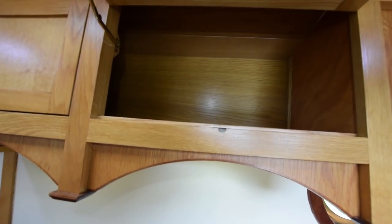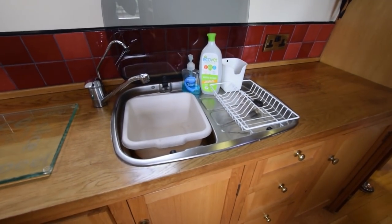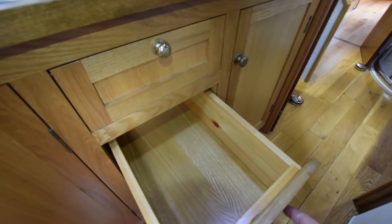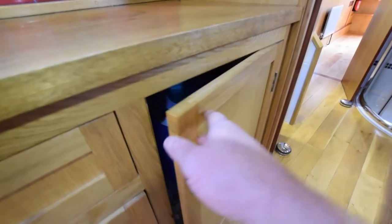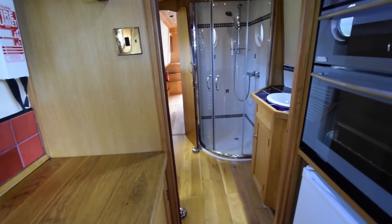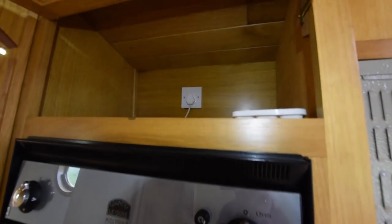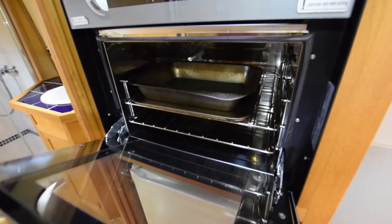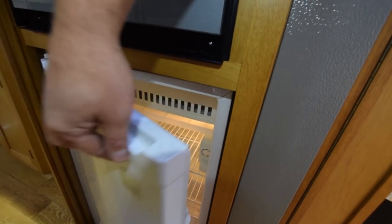Beacon Boats do a lovely job with the woodwork. There's the sink with plenty of cupboards underneath and a bank of three drawers. That's the twin tub washing machine, and opposite that is the eye-level grill and oven with the pan cupboard above it — spotlessly clean. The fridge sits underneath; that's a 230 volt Daewoo with an icebox.